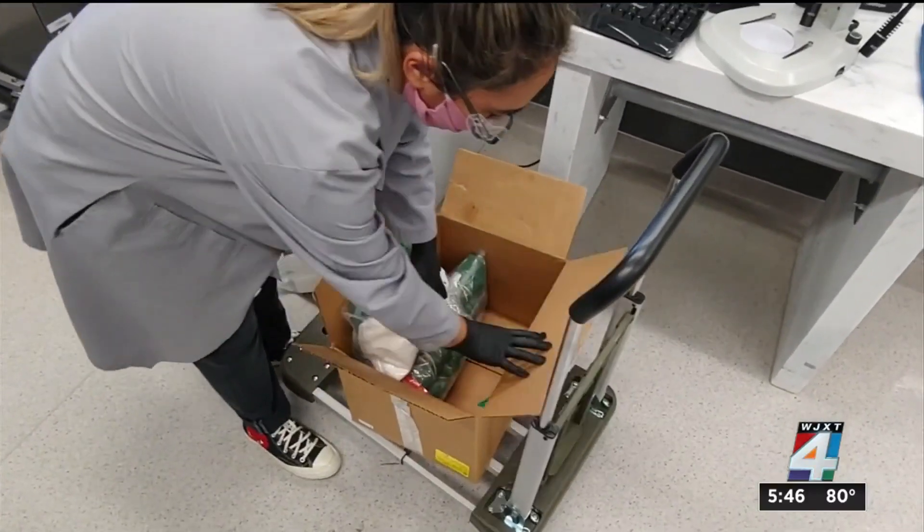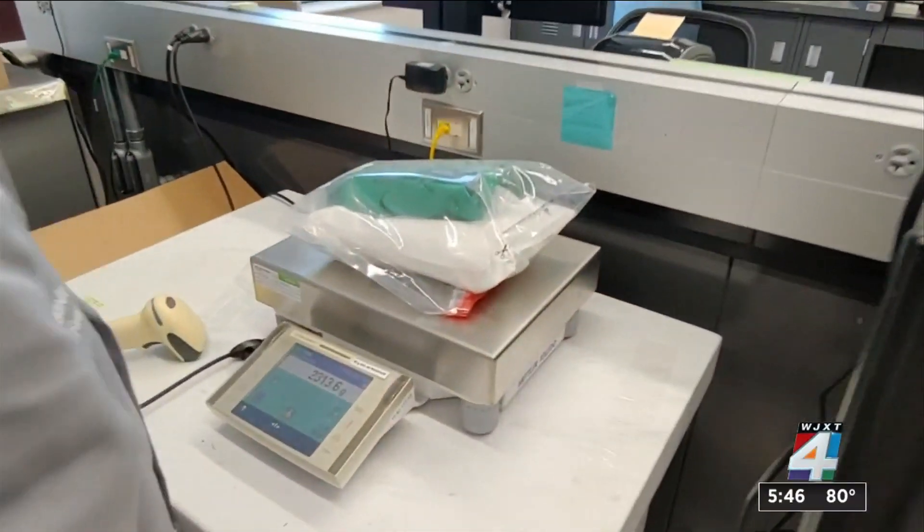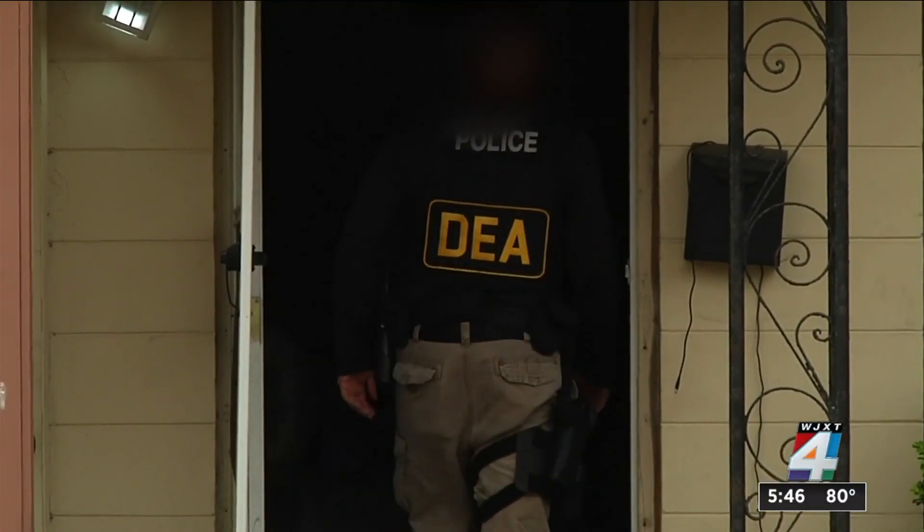And just when you thought it couldn't get any scarier, scientists have recently received drugs made up of unknown substances so new they can't be identified in a field test during a drug bust. These synthetic samples are constantly being tweaked — as soon as they're identified and shared with the community, and law enforcement starts taking them off the streets, there's already a new one.